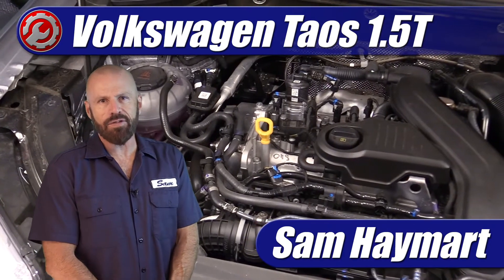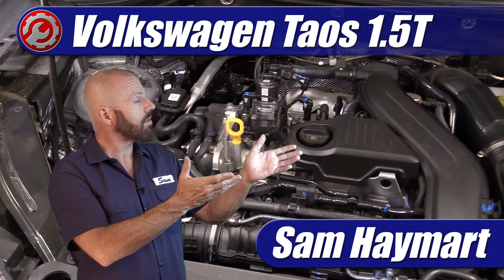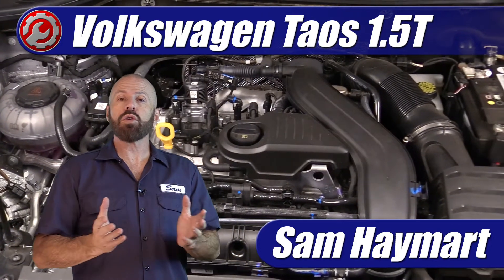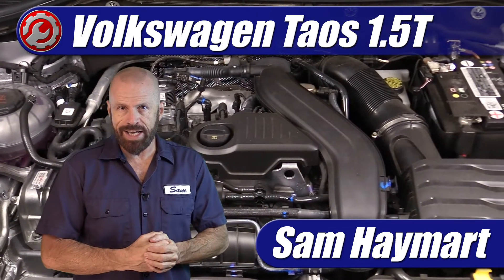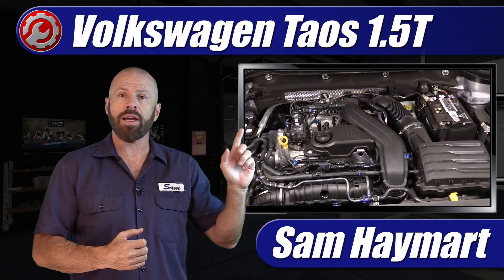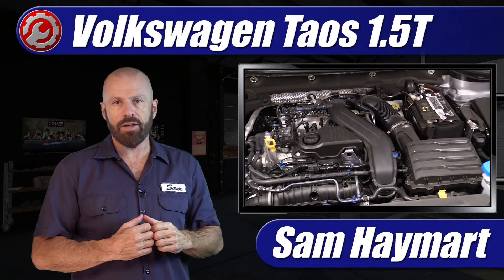Hey, my good friends. Sam Hamart with Test Driven TV. We recently had the chance to test drive the 2022 Volkswagen Taos, which features an all-new 1.5-liter turbocharged engine for 2022. So we're going to take a complete underhood tour and outline all the major service points as well as technical features.